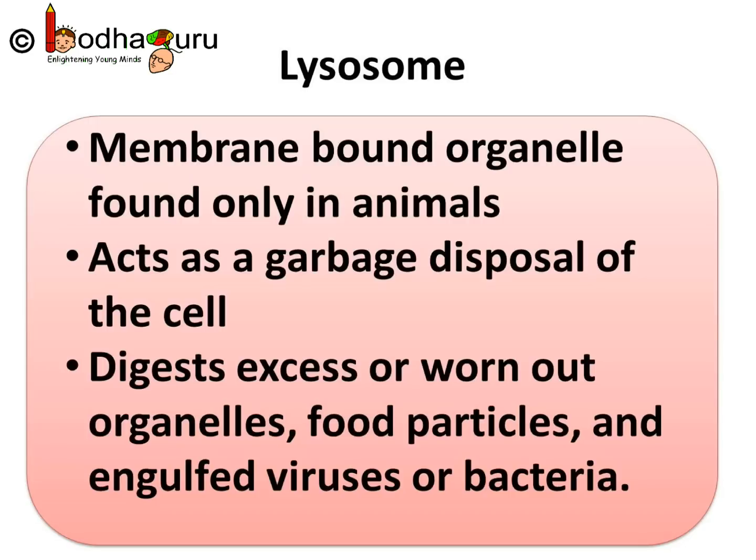Next, we shall learn about vacuoles. That's all for now. Bye-bye.